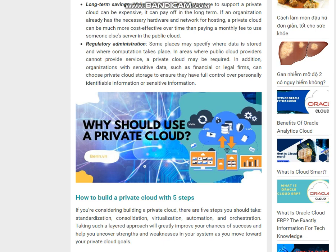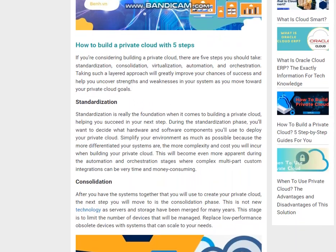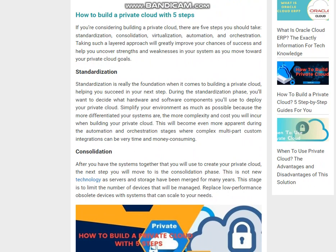How to build a private cloud with five steps: If you're considering building a private cloud, there are five steps you should take — standardization, consolidation, virtualization, automation, and orchestration. Taking such a layered approach will greatly improve your chances of success and help you uncover strengths and weaknesses in your system as you move toward your private cloud goals.